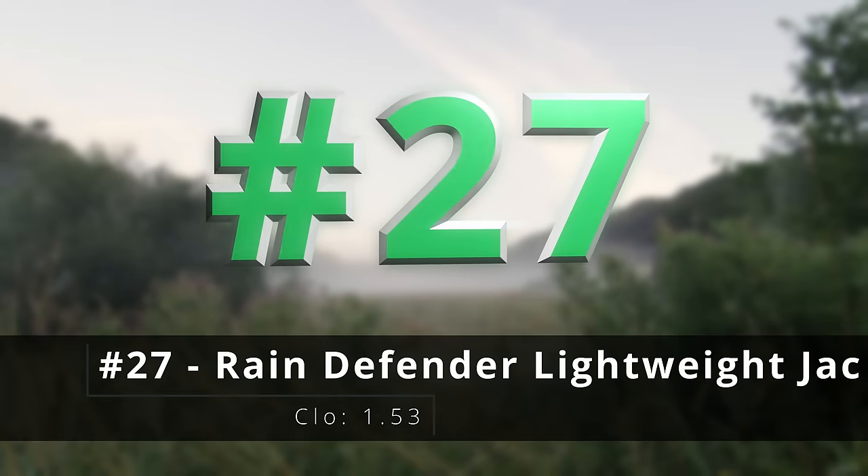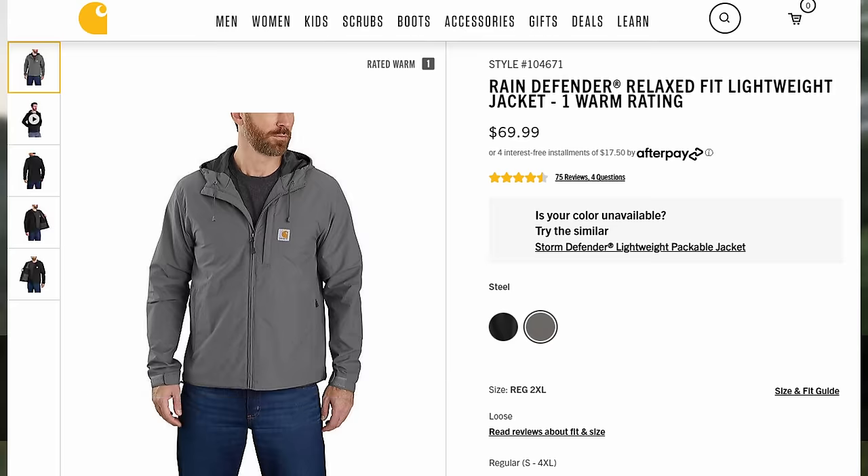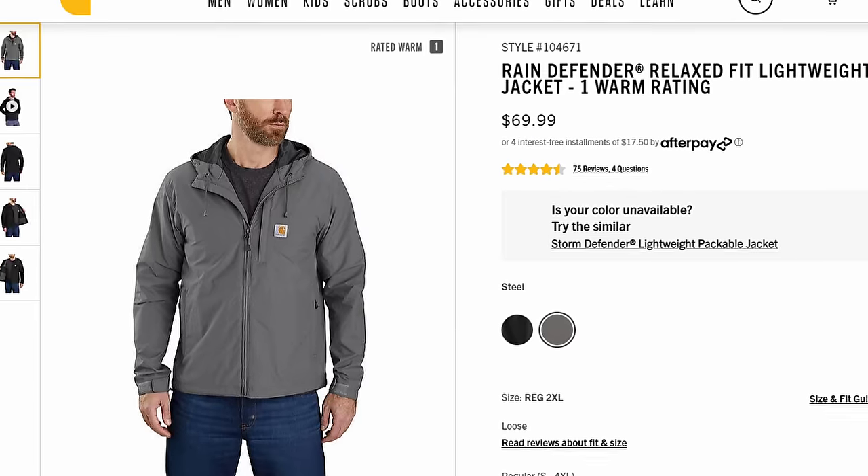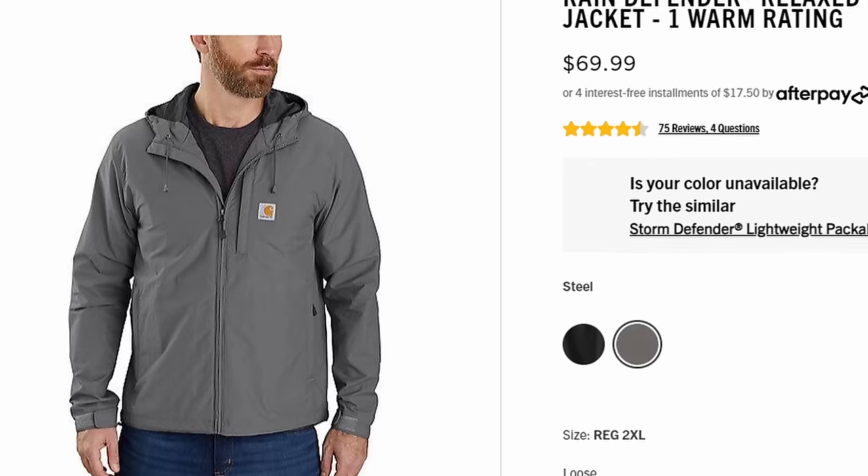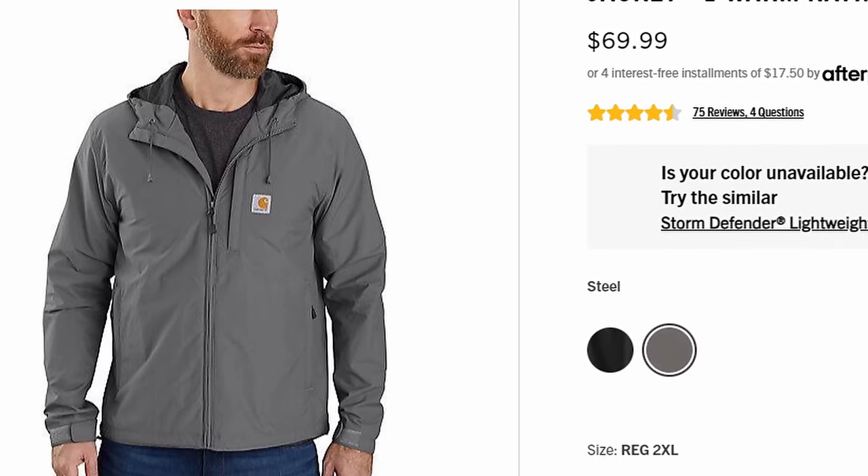Number twenty-seven, the rain defender lightweight jacket. This is a perfect rain jacket — my wife actually has one in their purple color and she absolutely loves it. It has a sort of mesh lining so you have a little bit of breathability, which can be a really big issue with a lot of rain gear.